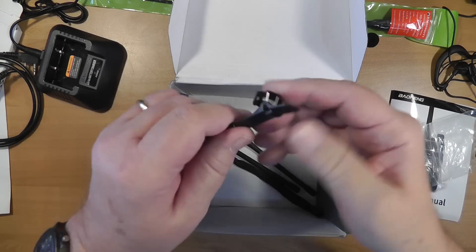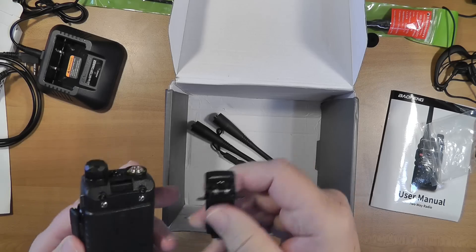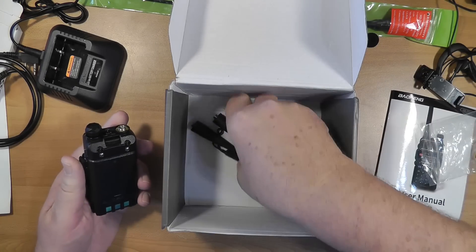This is a belt clip for the back — it attaches there. I tend not to put belt clips on my radios, but it is there.